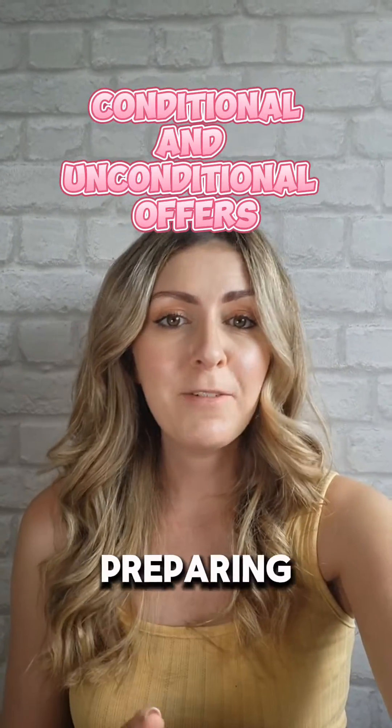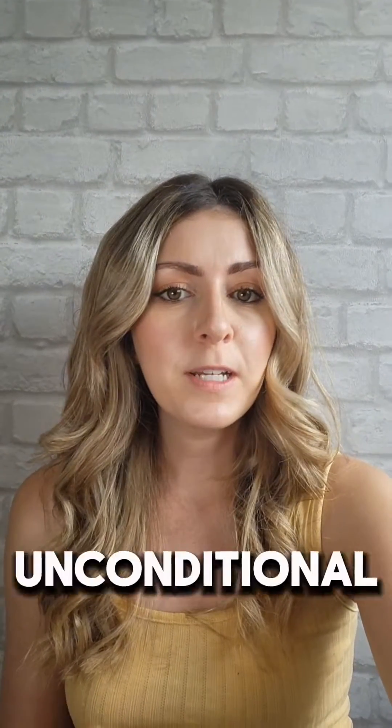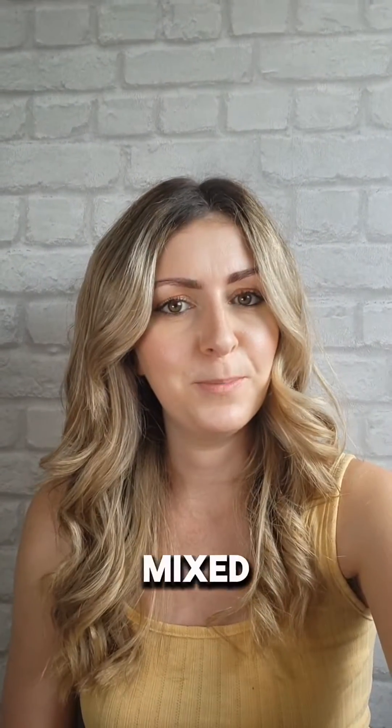If you're waiting for your A-level results or preparing to apply for university during year 13 next year, listen up. You might be wondering about the difference between an unconditional offer and a conditional offer from universities. If you already know this, great, but I was forever getting the two mixed up.